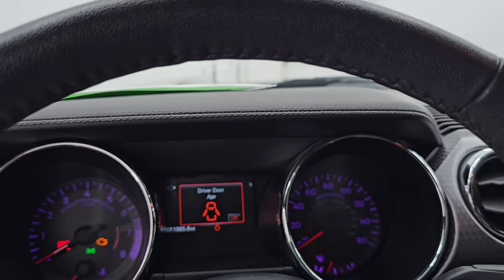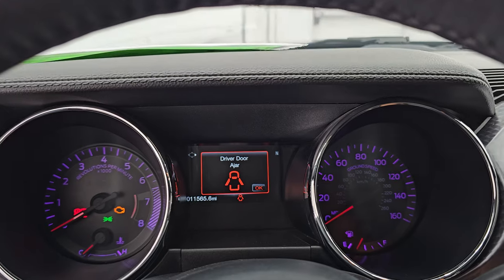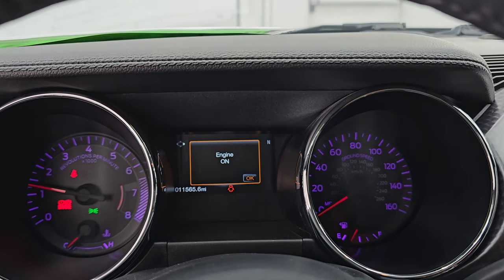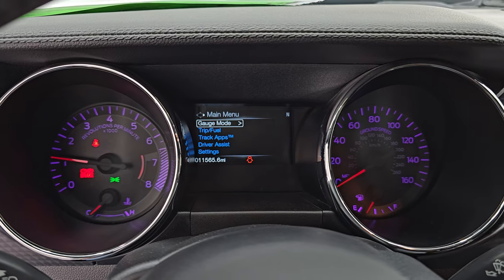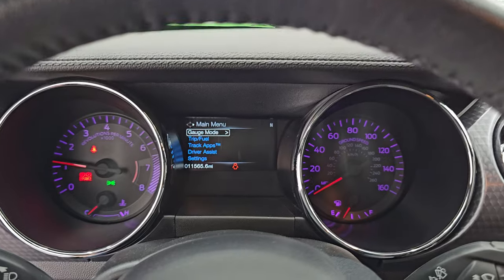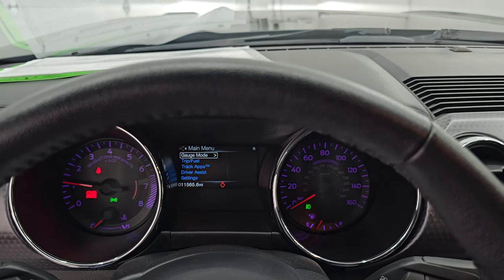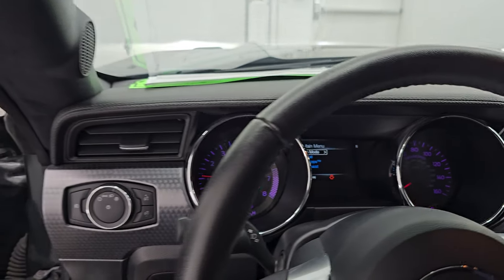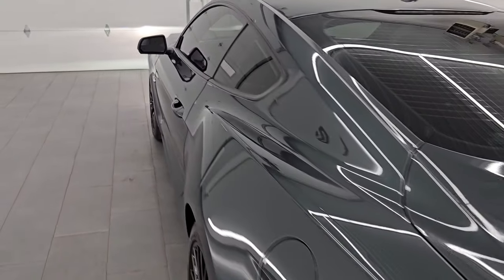Let's start this up. Listen to that exhaust and then take a look under the hood. Starts right up. No check engine lights or anything like that other than my parking brake and that my doors are open. That Roush exhaust always has a very nice rumble to it.